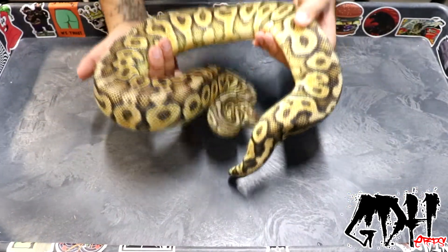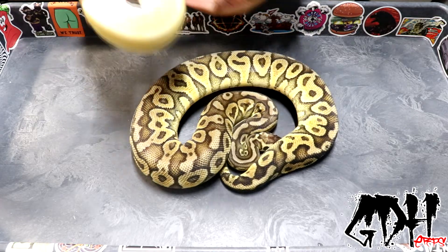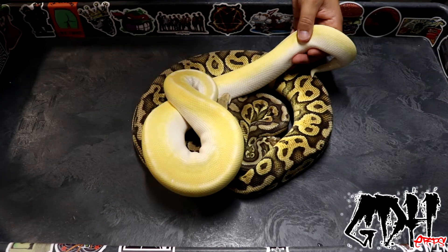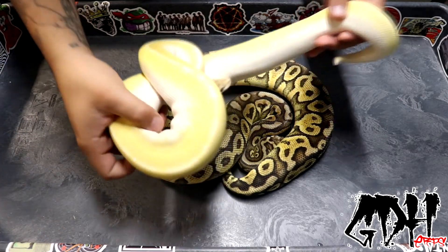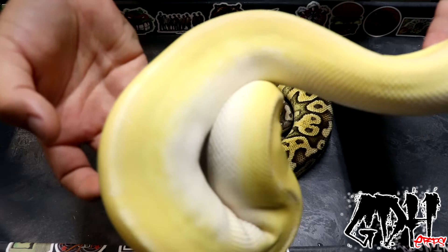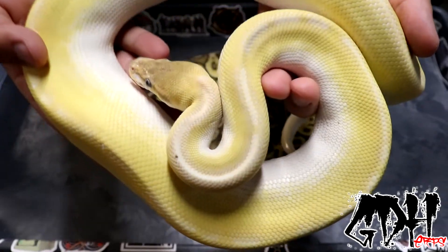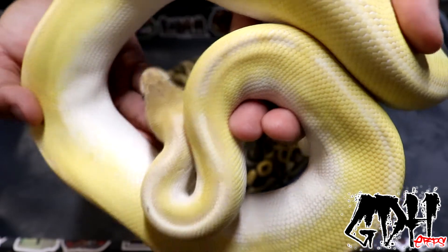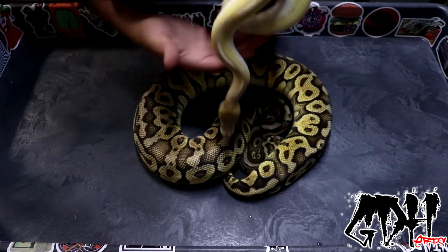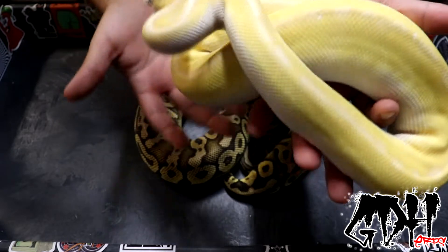I'm going to show you the dad right now — this is the male of the clutch. Let me turn down the brightness here. This is an extremely bright snake so it's hard to really capture his colors, but you can see the dorsal striping where it's broken up in a few spots. He's a black pastel yellow belly crystal, 100% het for hypo — gorgeous male. Let's get into the egg cutting.